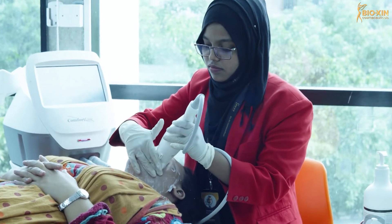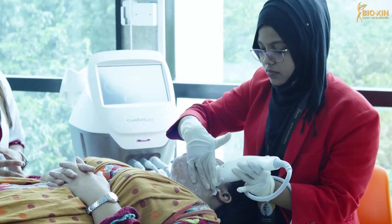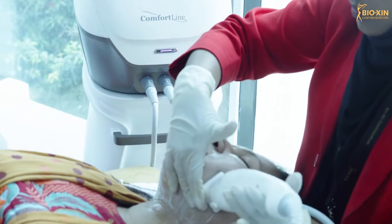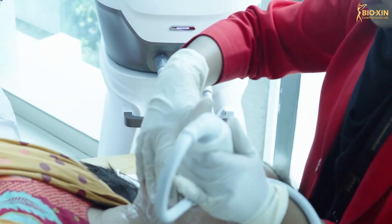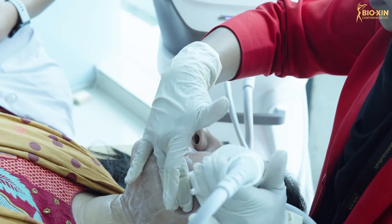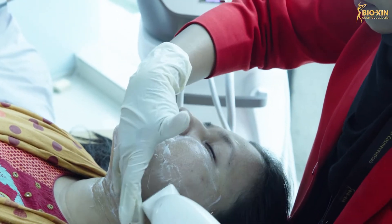I was able to consult with the doctor, who told us how to treat the treatment areas. I have told you how to treat: double chin, puffy eyes, superficial wrinkles, lightening and lifting.